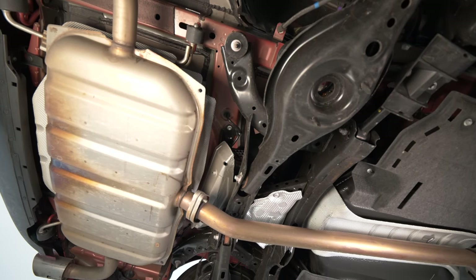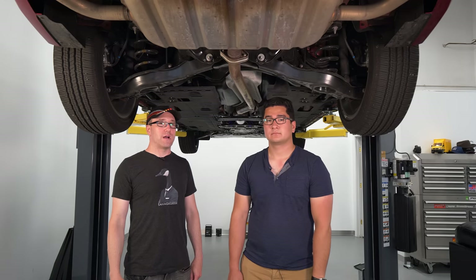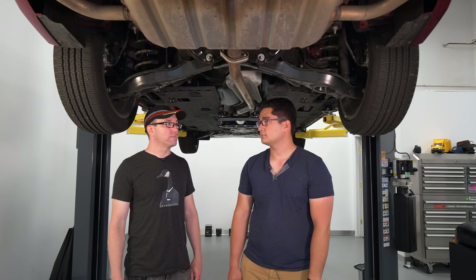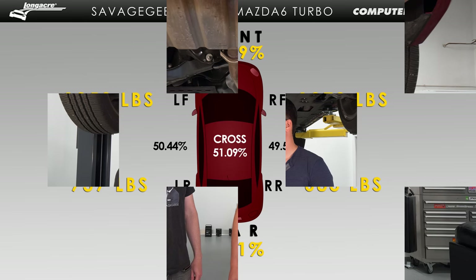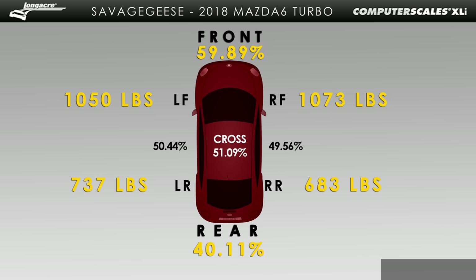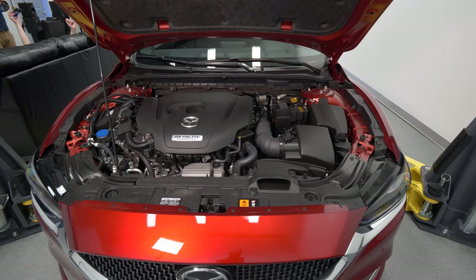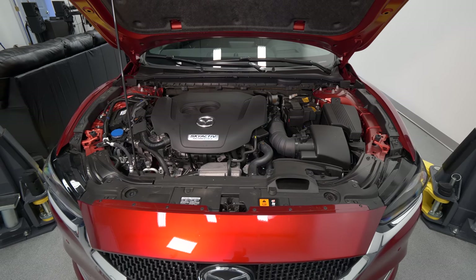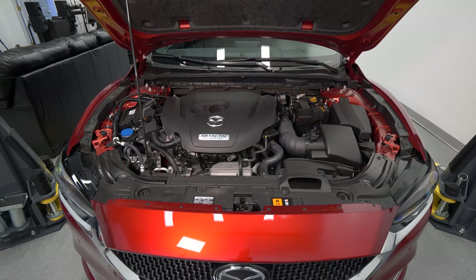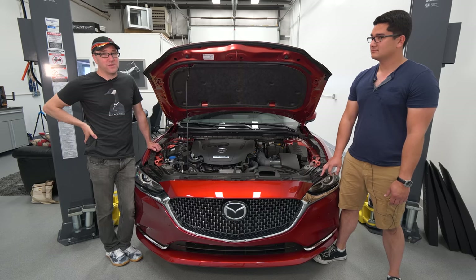There's almost no torque steer when you drive this car — very minimal. The 2.5-liter turbo motor in here is a big improvement. That was one of the biggest complaints with the initial Mazda 6: you only had one engine option, and the naturally aspirated 2.5-liter felt like a dog. With this turbocharged version, it transforms the car. And not just the motor — they had to do other things too: the NVH reduction and suspension changes all had to work together to make it usable.